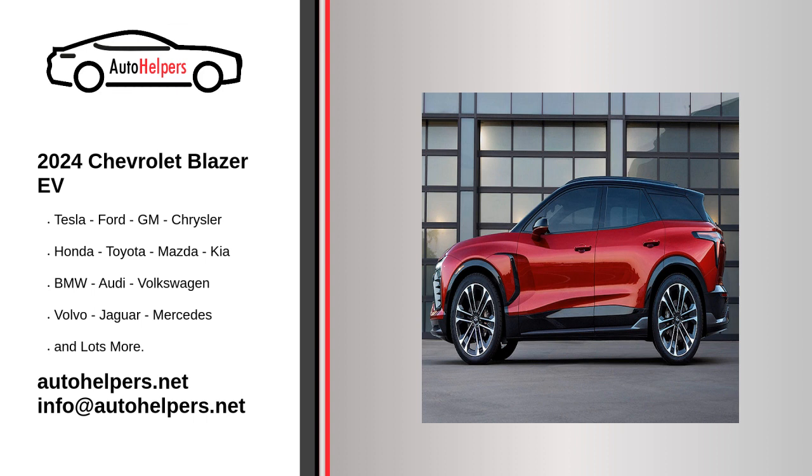There's an obvious sporty theme with the new Blazer EV, with each trim having its own unique front fascia and wheel choice. The LT trims get 19-inch wheels, whereas the RS gets larger 21-inch rollers, and 22-inches are reserved for the SS trim, along with other unique exterior treatments to set it apart with aggressive sporty looks.